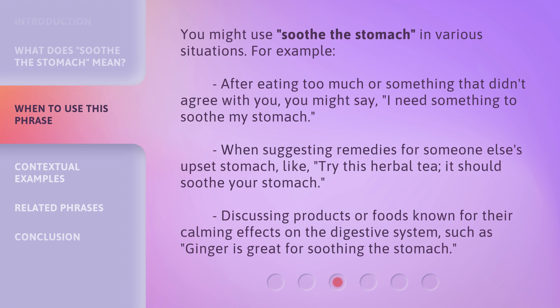When suggesting remedies for someone else's upset stomach, like: 'Try this herbal tea, it should soothe your stomach.' Or when discussing products or foods known for their calming effects on the digestive system, such as: 'Ginger is great for soothing the stomach.'